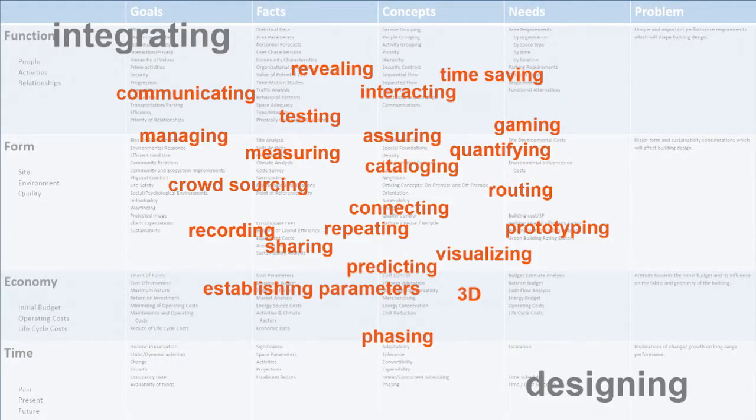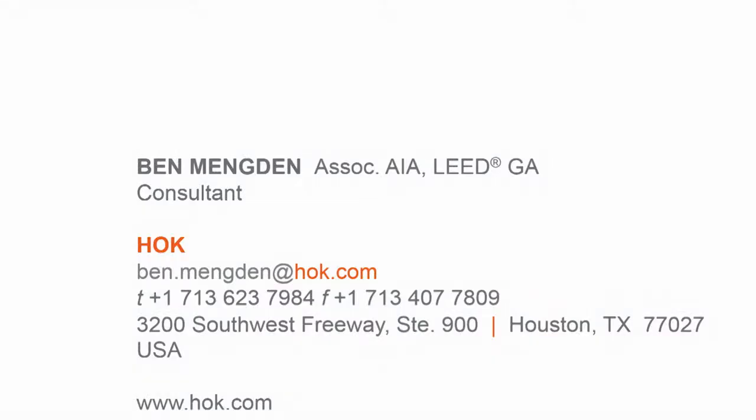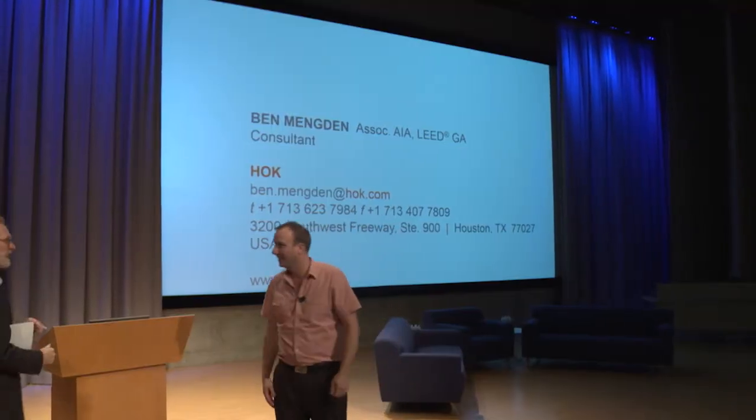We've got a lot of potential about where we want to take this. This is just a smattering of possibilities — whether we take this into 3D, begin to use it as a visualization tool, an interactive tool. It would be wonderful to be able to interactively work on this with clients. That's what I have — thank you very much.